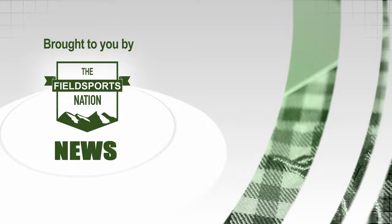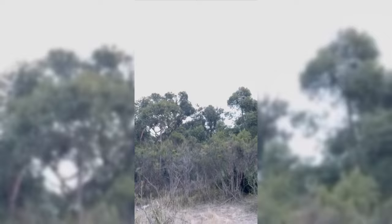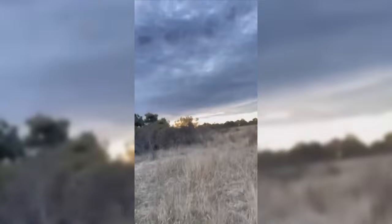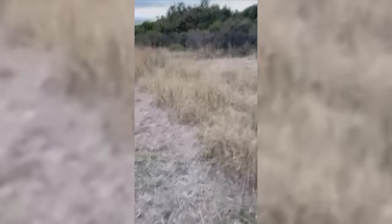You are watching Fieldsports Channel News. Two Australian deer hunters dodged gunfire when a government culling helicopter flew into their airspace. The two men were legally hunting on private land in South Australia when an aircraft flew over, shooting at a herd of animals. They filmed on their phones as the helicopter passed overhead within rifle range. Their complaints to police at the time were ignored. Now local hunter Jake Nicholson has taken up the case, which is to be raised in the Australian Parliament.